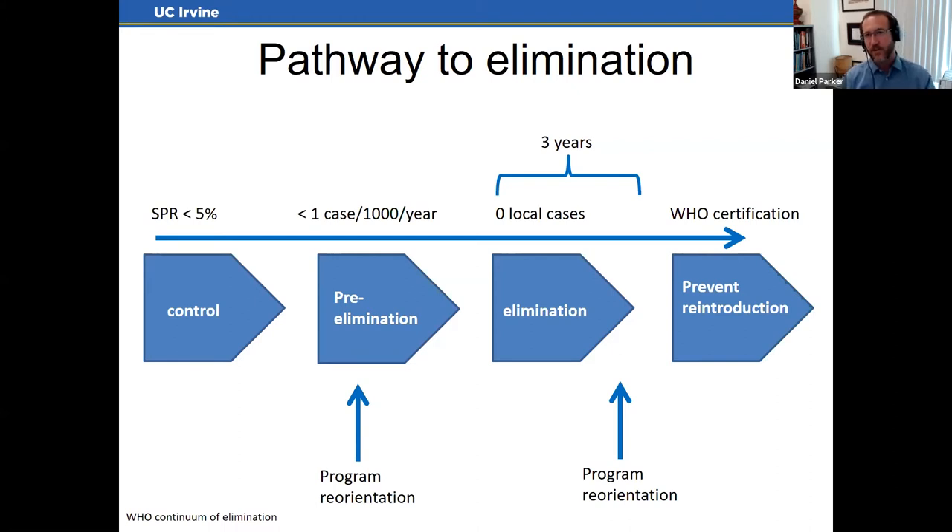As you move into less than one case per thousand per year — which is much of Southeast Asia — you enter the pre-elimination stage. That requires program reorientation: finding asymptomatic cases and people who can't easily access diagnosis and treatment. Once you reach zero local cases for three years at a national level, the WHO certifies you as malaria-free, requiring yet another reorientation to prevent reintroduction from travelers or remaining mosquitoes.